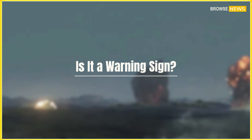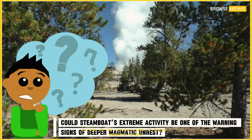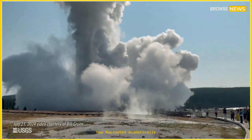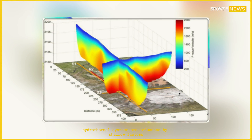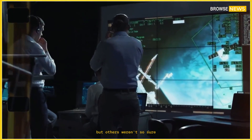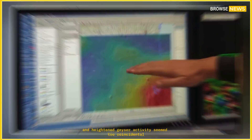Is it a warning sign? The big question quickly surfaced: could Steamboat's extreme activity be one of the warning signs of deeper magmatic unrest? Some scientists cautioned against jumping to conclusions. Historically, geyser activity in Yellowstone has fluctuated dramatically without leading to volcanic eruptions. Hydrothermal systems are influenced by shallow factors — groundwater levels, pressure changes, and even seasonal snowmelt. But others weren't so sure. The synchronization of magma movement, uplift, gas emissions, and heightened geyser activity seemed too coincidental.